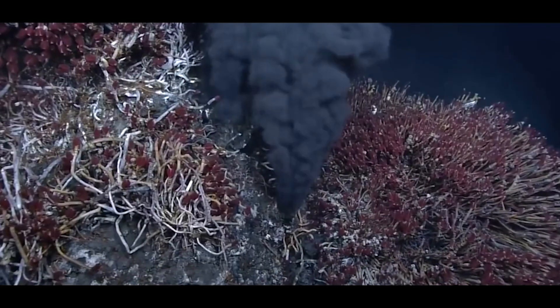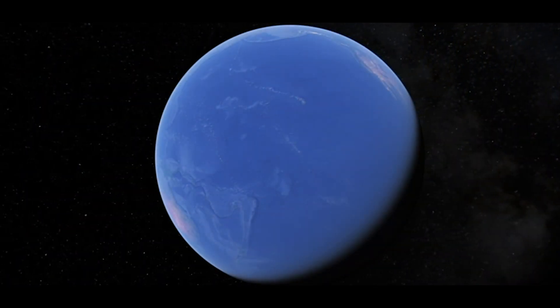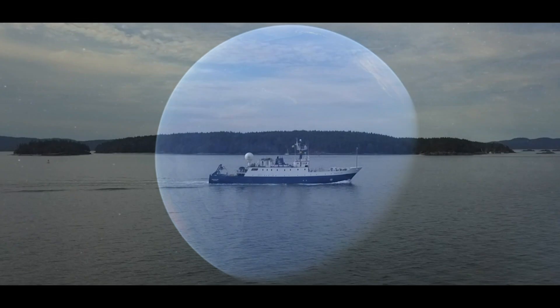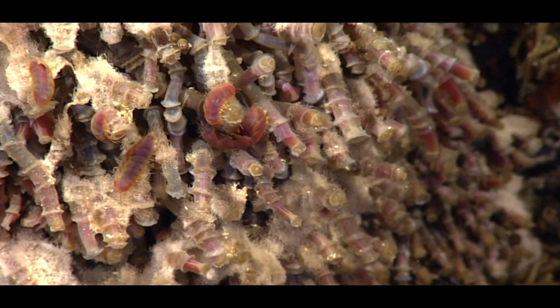There are forces working in the earth here that happen usually only in the middle of the ocean, but they happen just so far off the coast. Hydrothermal vents have unique species, endemic species, found only in those areas. And these are areas that are important for us to protect.